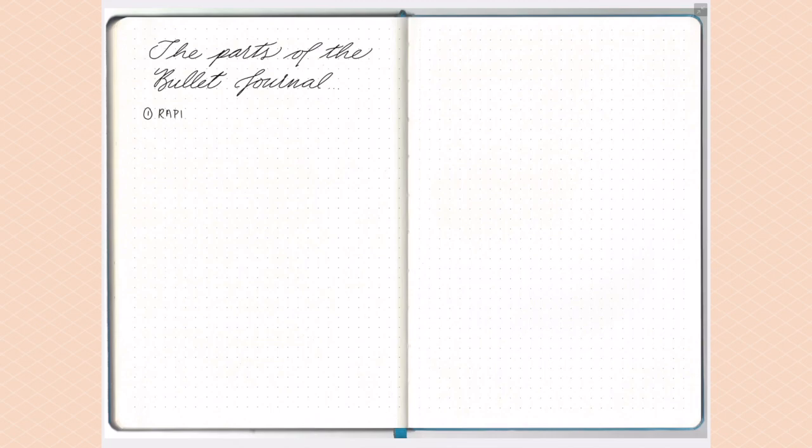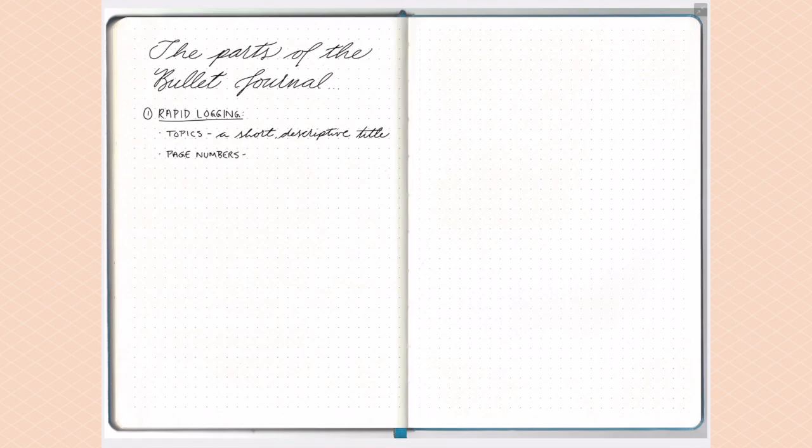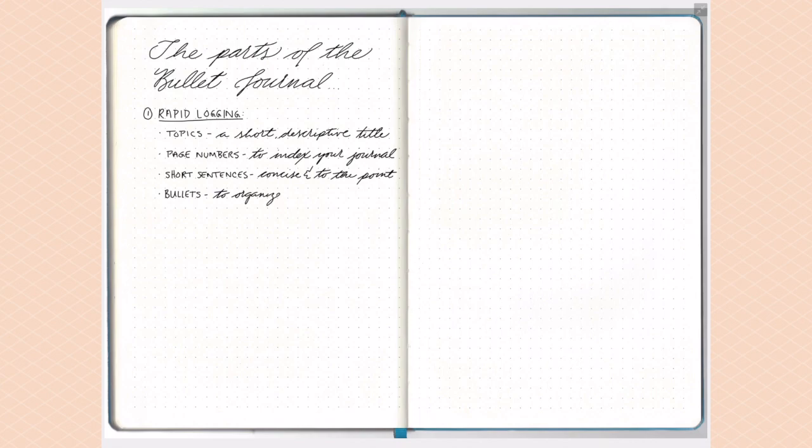The language of the bullet journal is rapid logging — essentially writing things down in brief, short sentences. You use topics and page numbers: at the top of any given page you write the topic, and you number that page. Some notebooks come with pages pre-numbered, but you may need to number them yourself. Rapid logging relies on bullets — and that's why it's called a bullet journal — which help you organize your entries.